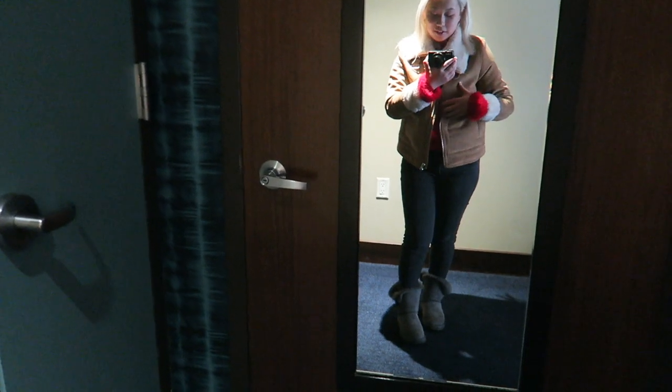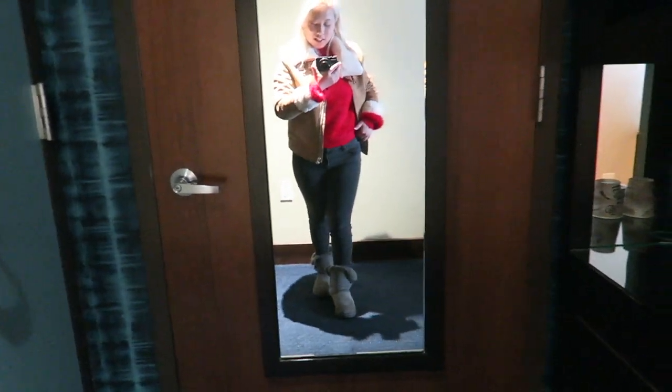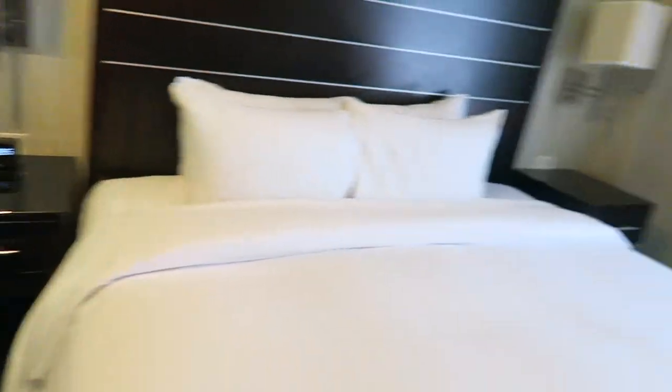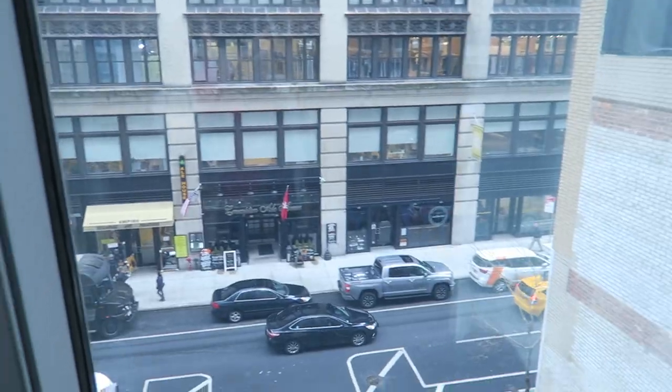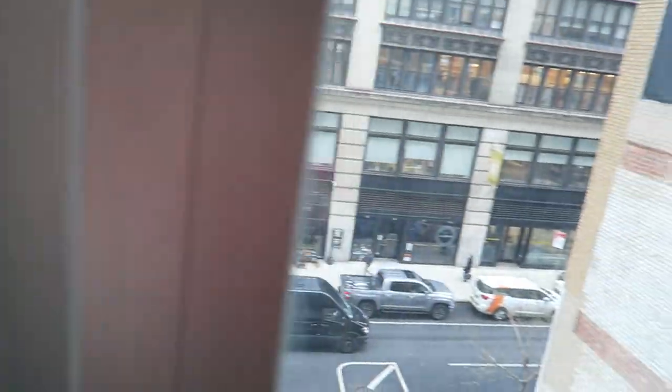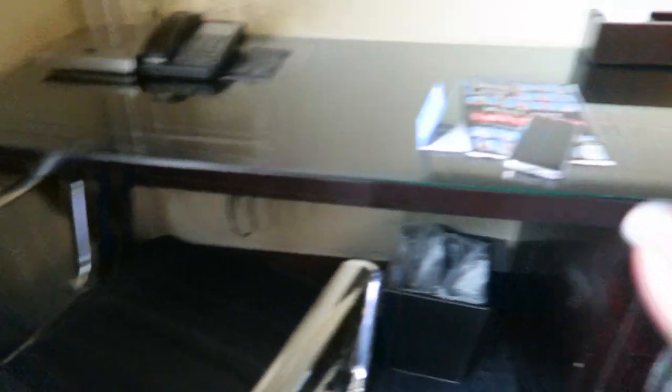I'm wearing this brown jacket, fuzzy sweater, black jeans, and my Uggs. Over here we have a little coffee section, snacks in the little mini fridge, coffee and a Keurig — pretty neat. King-size bed, two nightstands. And let's see the view — I might need to take an Instagram picture here. Yes, we're taking a picture. Look at how pretty! We have a very good view, plus a little desk with drawers and a seat for our luggage. That is the room tour.